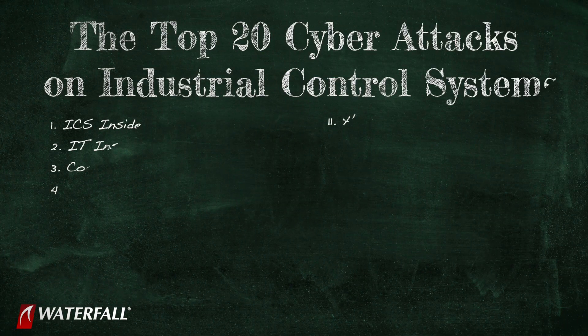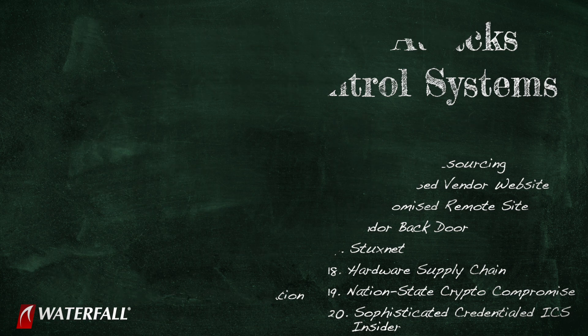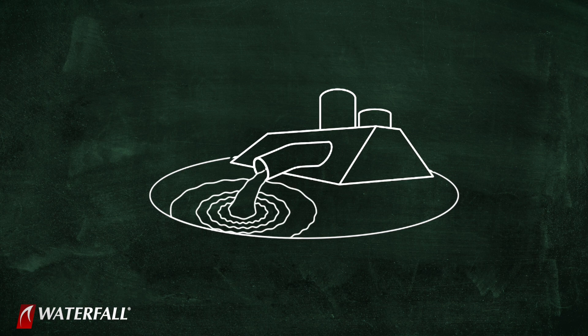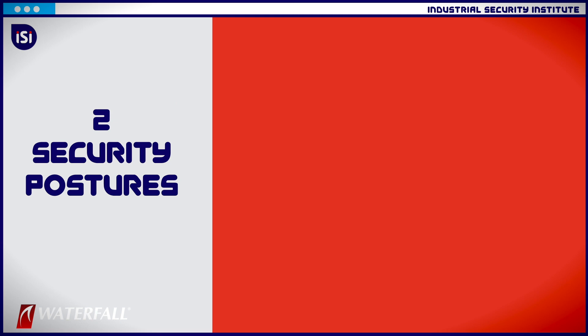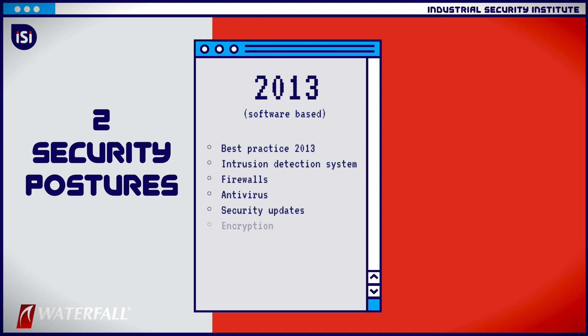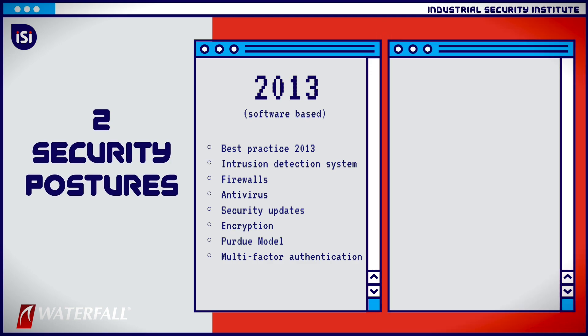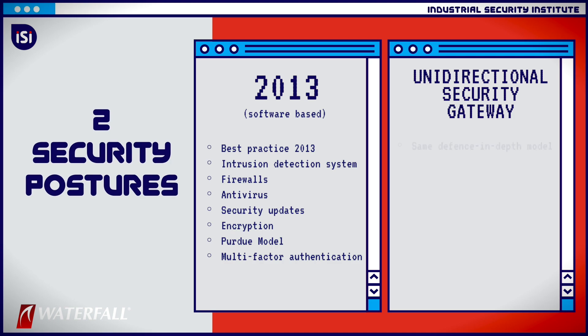In this series, we are using the top 20 attacks to compare the strength of two different security postures at a hypothetical water treatment plant. It treats drinking water and waste water. One security posture is defended to more or less 2013 standards — we have applied every kind of software security best practice that it's possible to apply. In the second security posture, we're evaluating some hardware security: we have replaced one layer of firewalls in our defense-in-depth model with unidirectional gateways.